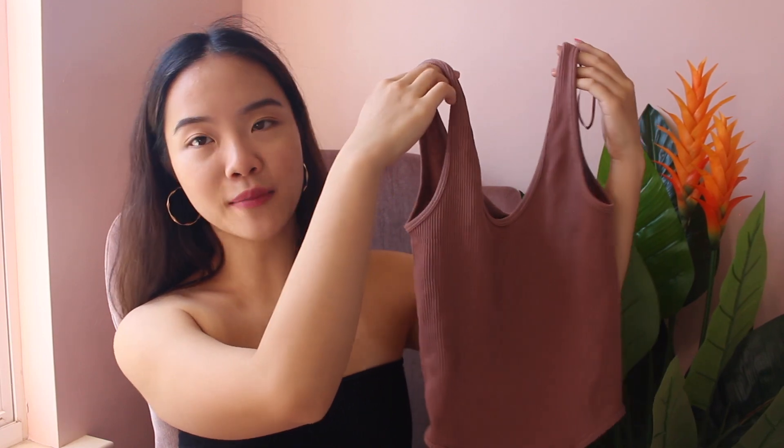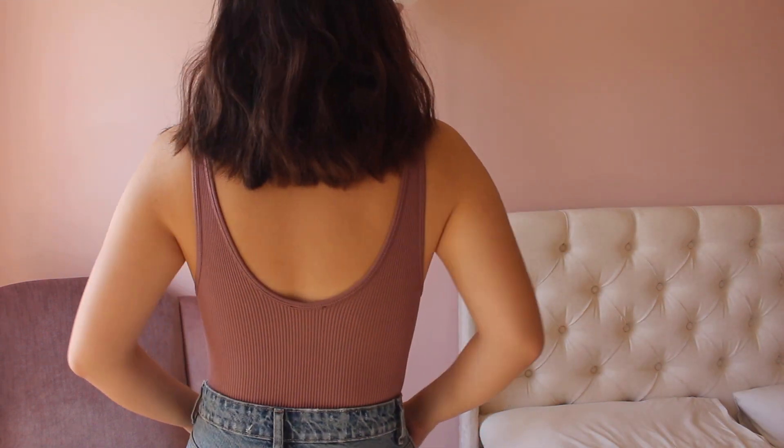Now moving on to the Zara items. First up is this bodysuit — I got it mainly because of the color. It's part of their Limitless Contour collection, made from super stretchy, super soft material. I thought this bodysuit looked like the ones at Aritzia, but those are like $60, and honestly I don't think I would ever pay $60 for a bodysuit, especially since it's just synthetic materials and spandex. But I really like the color on this one.